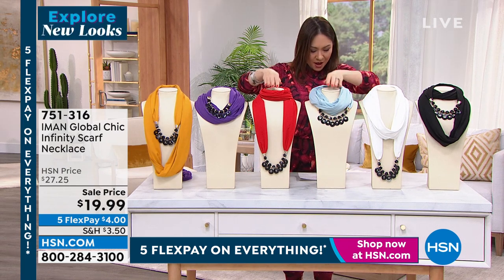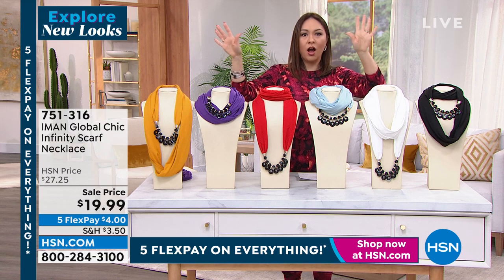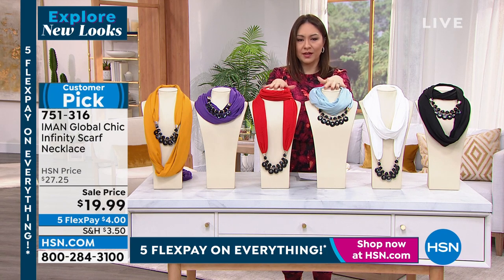This comes to us from Iman, global icon, legendary supermodel. She has a line here at HSN. This is a part of her Global Chic Infinity — this is the infinity scarf necklace.